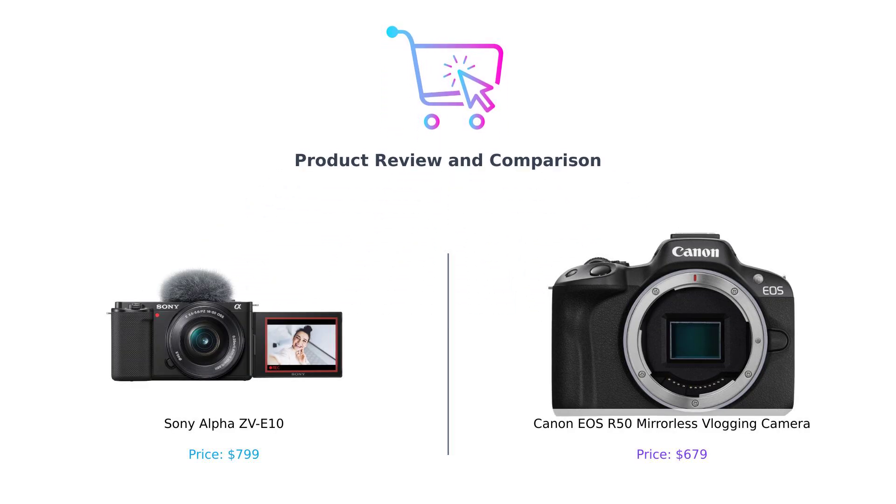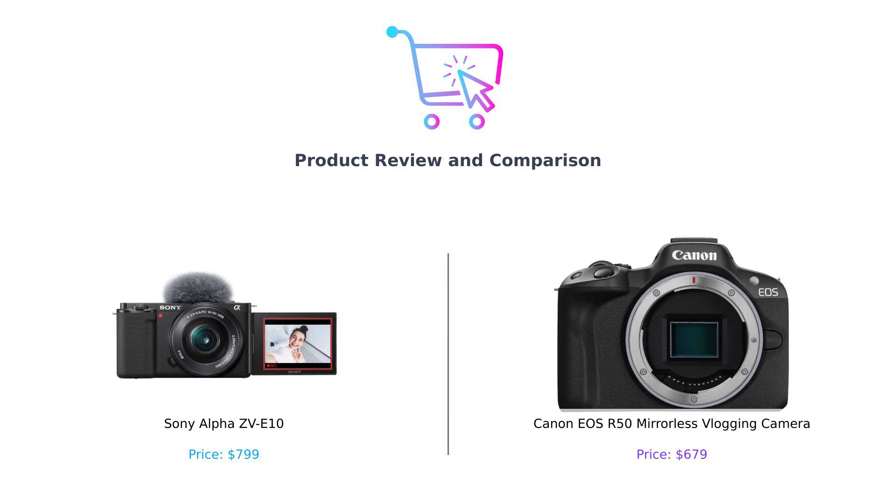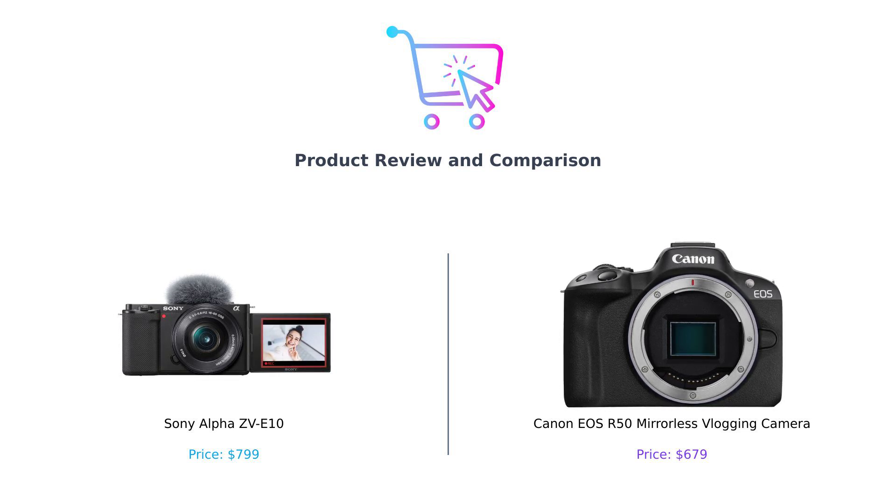Welcome back to the channel where we help you make better purchase decisions without the headache of endless scrolling. Today we're diving into a battle of the titans in the vlogging world. On my left, we have the sleek and stylish Sony Alpha ZV-E10, and on my right, the compact powerhouse, Canon EOS R50. Who will come out on top? Let's find out.